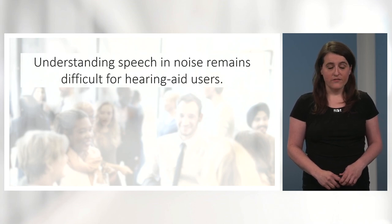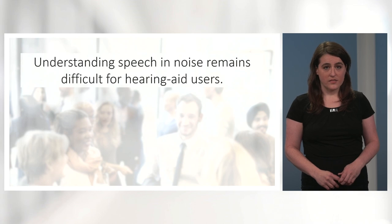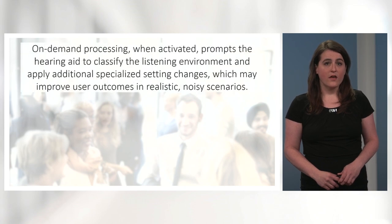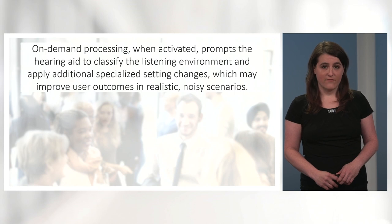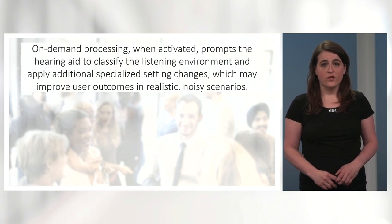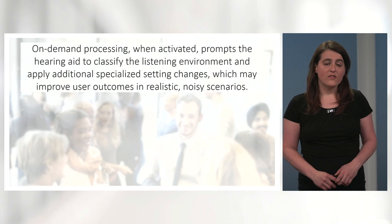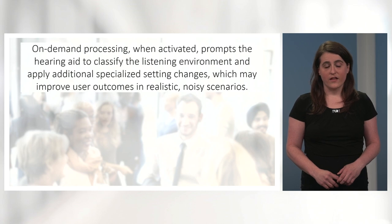We know that understanding speech in noise remains difficult for hearing aid users. One tool aiming to help users in these challenging listening environments is a hearing aid feature called on-demand processing, which can apply strong, rapid setting adjustments when listeners need it most. When activated, it prompts the hearing aid to classify the listening environment and then apply additional specialized setting changes specific to that environment. These classification and adaptation schemes were derived via machine learning performed on a huge number of real-life sound recordings. The goal of on-demand processing is to improve user outcomes like speech understanding, listening effort, and sound quality in a variety of challenging listening scenarios.